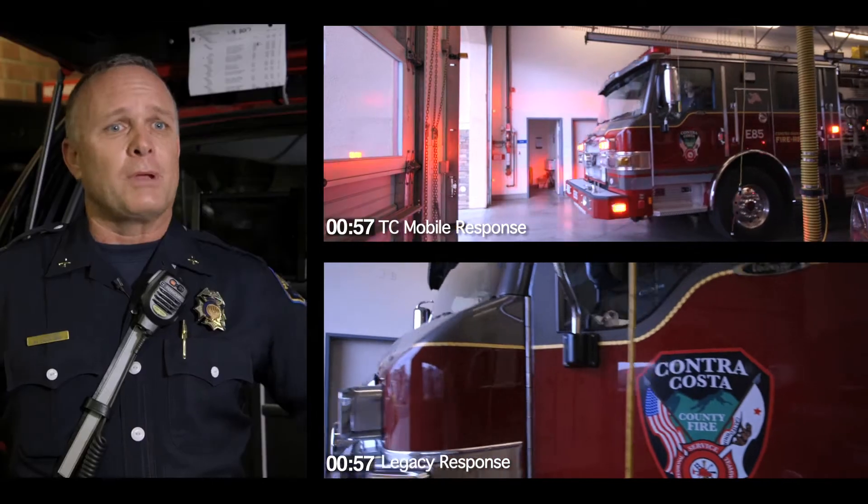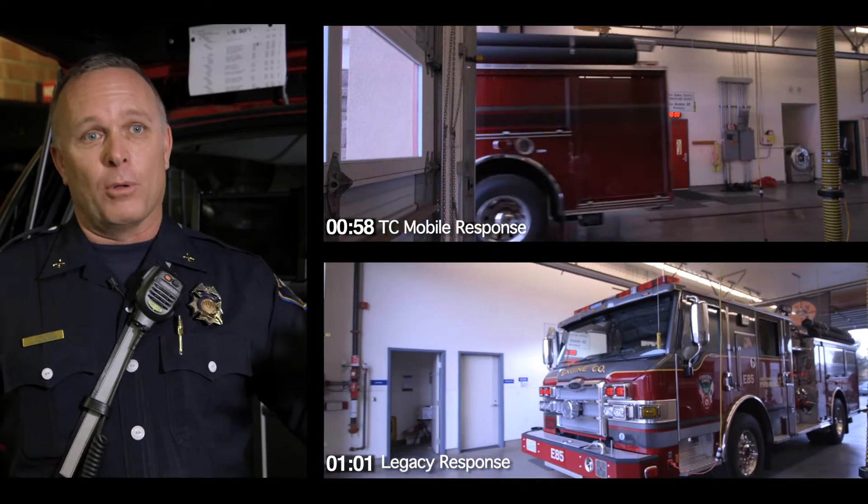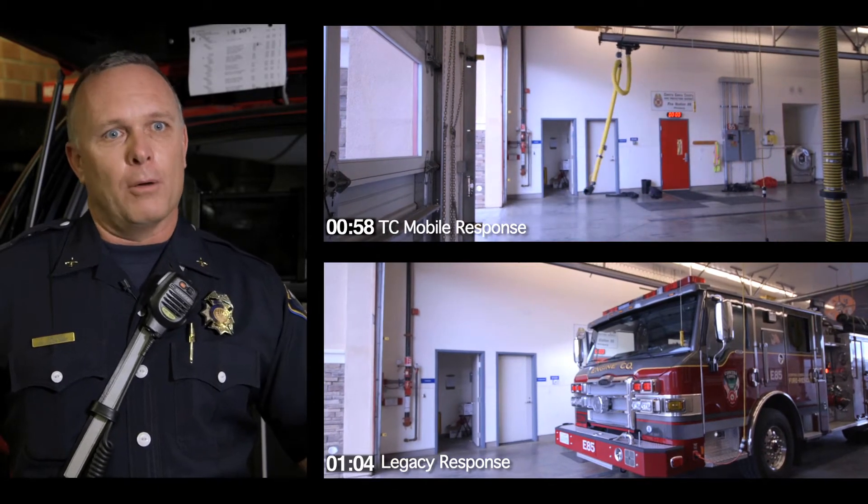We had a jump where we noticed a structure fire coming in. We got out here in less than a minute — we were doing our turnout, we knew we were going to be first in there. Sometimes even before the call is actually dispatched, I've got the TC mobile up and I can already see what's happening, and that's super helpful.